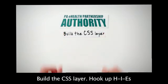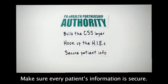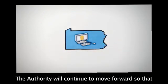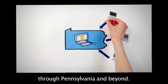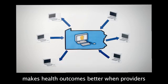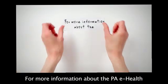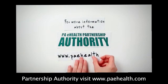Build the CSS layer. Hook up HIEs to the network of networks. Make sure every patient's information is secure. The Authority will continue to move forward so that patient information will flow smoothly and securely through Pennsylvania and beyond. The electronic exchange of medical information makes health outcomes better when providers have the right information at the right time. For more information about the Pennsylvania eHealth Partnership Authority, visit www.PAehealth.com.